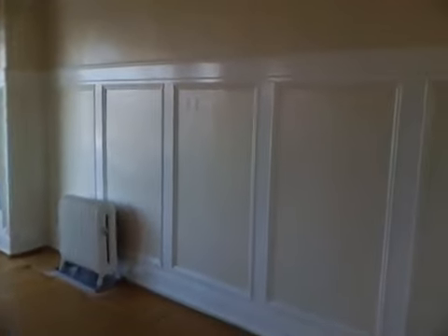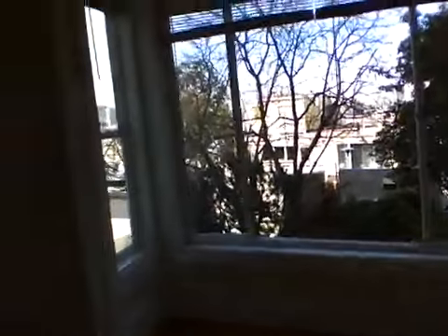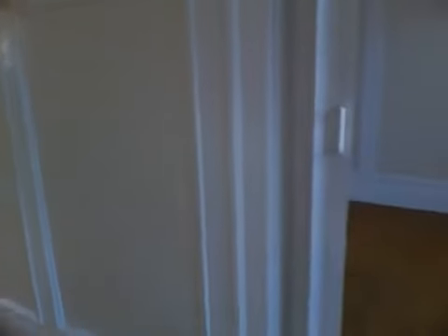And this is your living room. Off the living room, with louvered doors, is the bedroom. It also has the picture moldings.